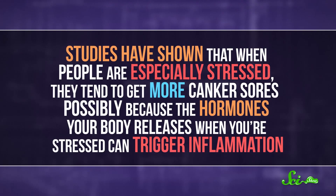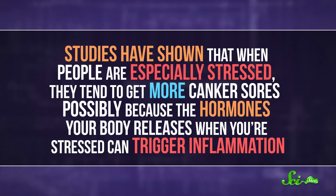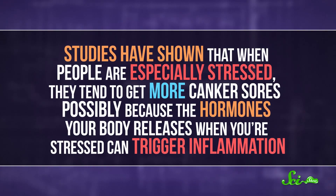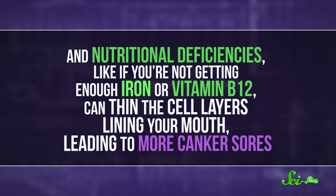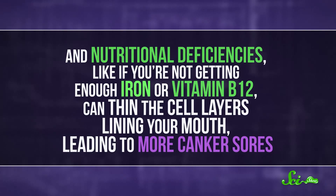They're often caused by something that irritates a spot, like braces or dentures rubbing against your cheek, or acidic or spicy foods. But there are other factors involved too. Studies have shown that when people are especially stressed, they tend to get more canker sores, possibly because the hormones your body releases when you're stressed can trigger inflammation. And nutritional deficiencies, like if you're not getting enough iron or vitamin B12, can thin the cell layers lining your mouth, leading to more canker sores.